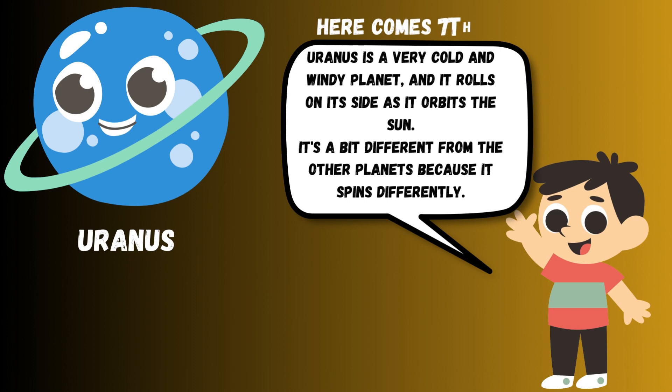Uranus is a very cold and windy planet, and it rolls on its side as it orbits the sun. It's a bit different from the other planets because it spins differently.